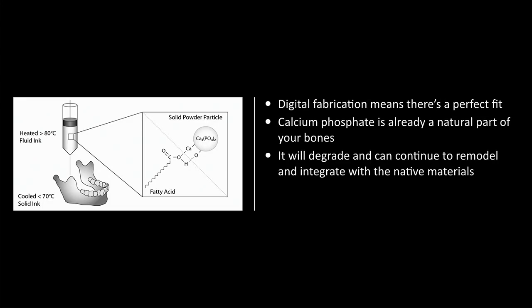We at Particle3D have developed a new kind of bio-inks — a calcium phosphate suspended in a fatty acid matrix. When heated above the melting point of the fatty acid, these bio-inks become 3D printable. And when they cool, they hold their form. We can then sinter the material, which burns off the fatty acid and leaves a pure calcium phosphate implant. There are many benefits of this type of production.